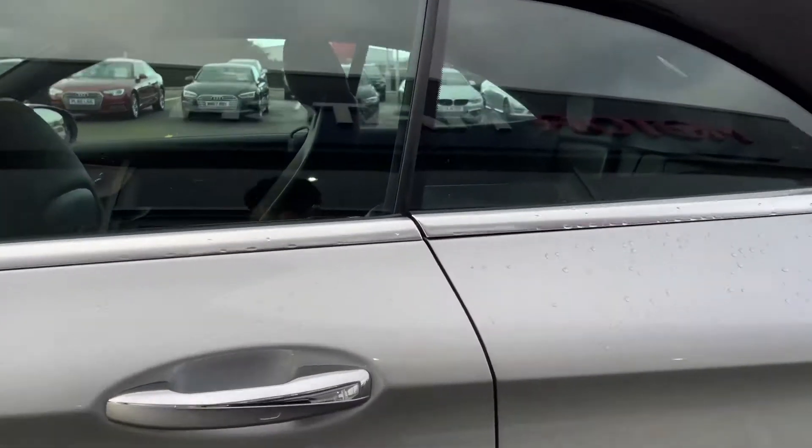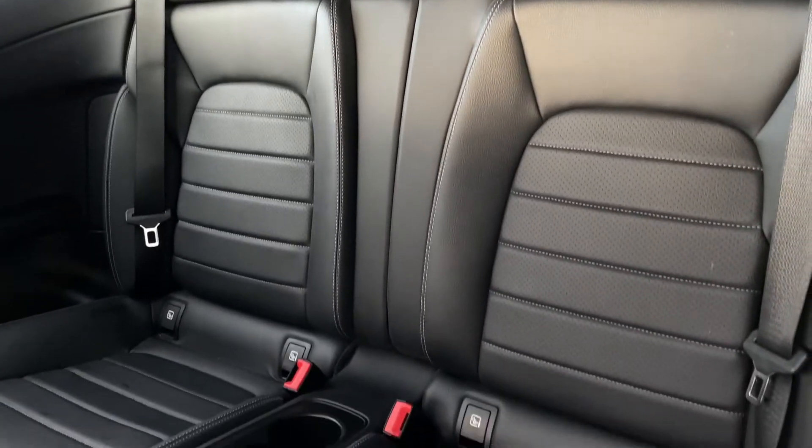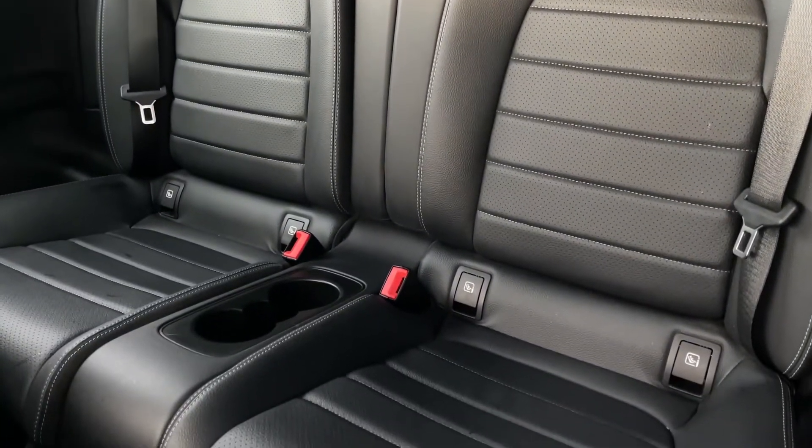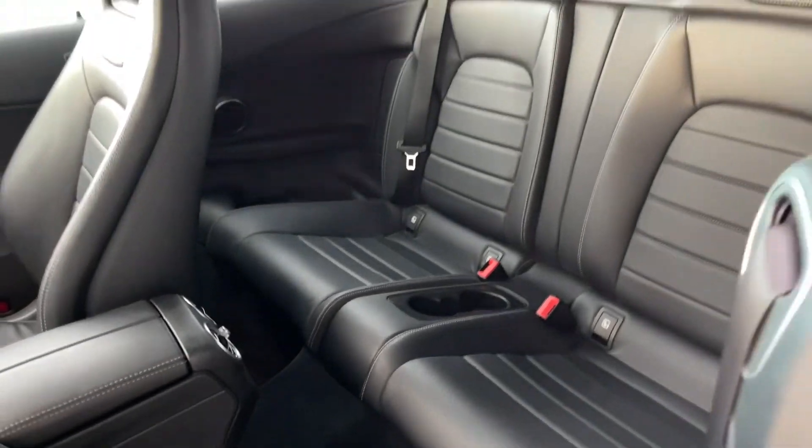Making our way into the back now, you can go in through the front door, popping that seat forward, which reveals plenty of space for rear passengers with full leather upholstery, ISOFIX mounting points, plenty of cup holder space in the centre, and vent controls.